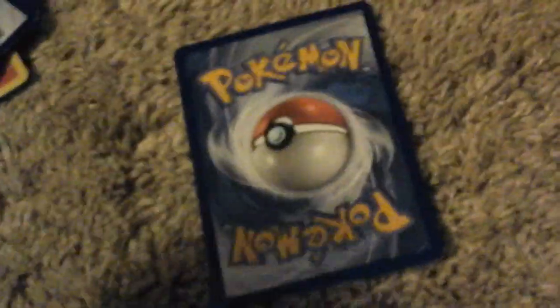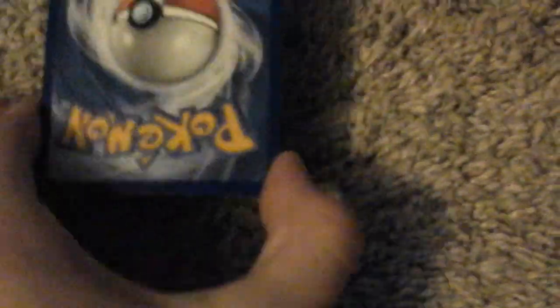Pokemon card review. That's right — it's a new series I'm working on. Well, not a new series. It's just a quick video showing all of my Pokemon cards.